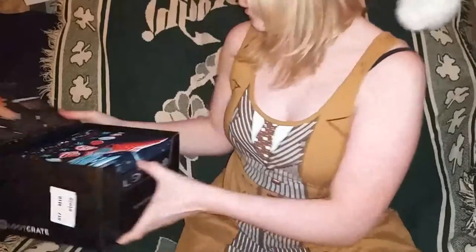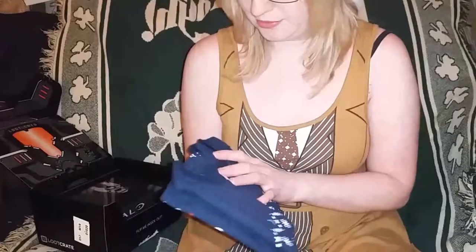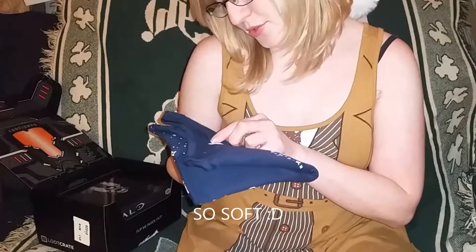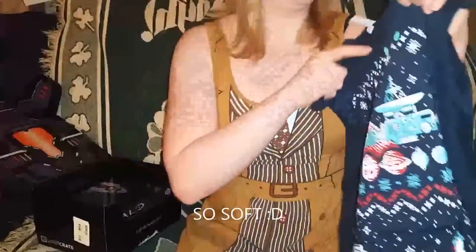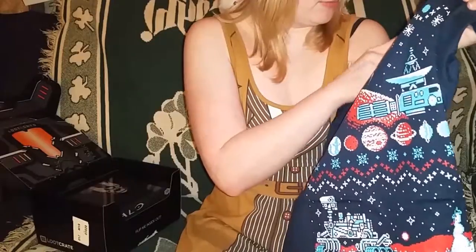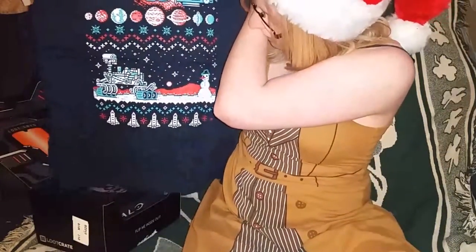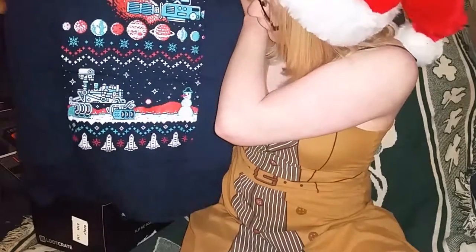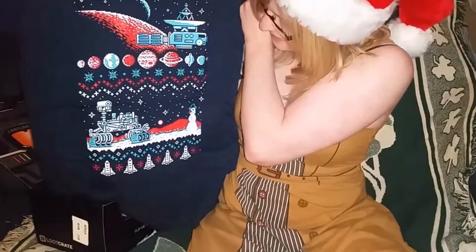Alright, on top we have a t-shirt. It is by Gildan Sports Style ring-spun, in a medium. It has a space theme — it's kind of cool, kind of Christmassy like a Christmas sweater but in a t-shirt. That's pretty cool.